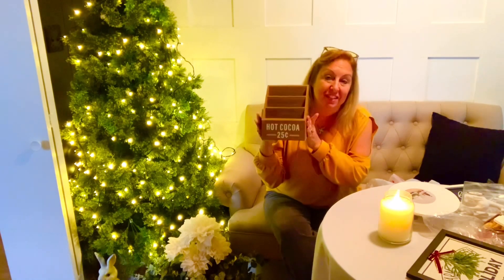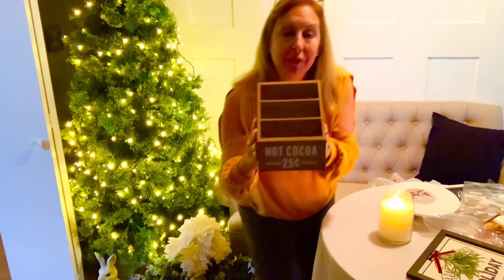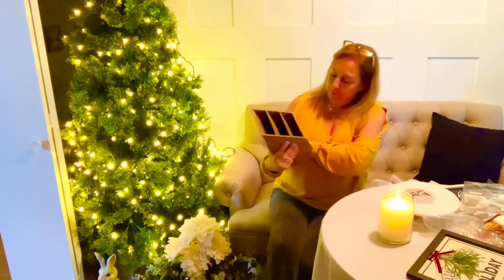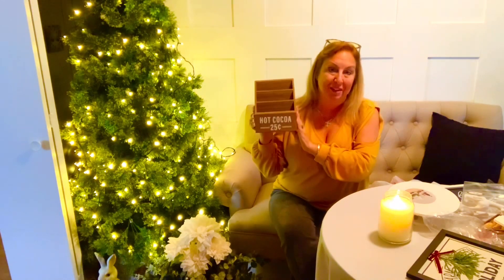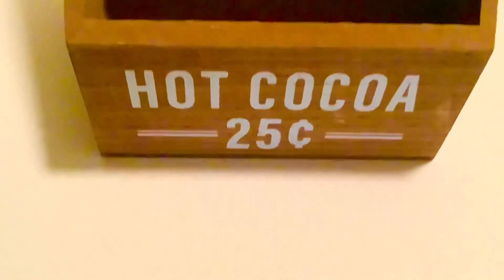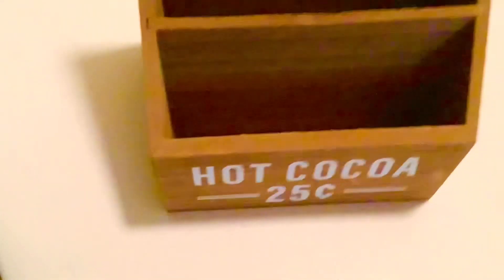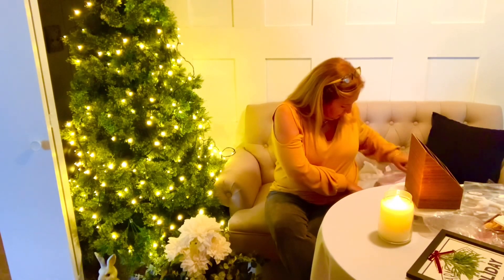This was probably one of my favorite items of the day because for Christmas I want to do a hot cocoa bar, and this is a hot cocoa stand. It has all these little slots where you can put your packets of cocoa. Here's the close-up — it says 'Hot Cocoa 25 Cents,' has three different levels to store your little packets. The sides feel like real wood — really cute, and I will be using that for years to come.